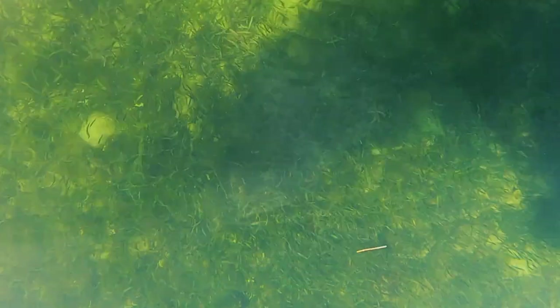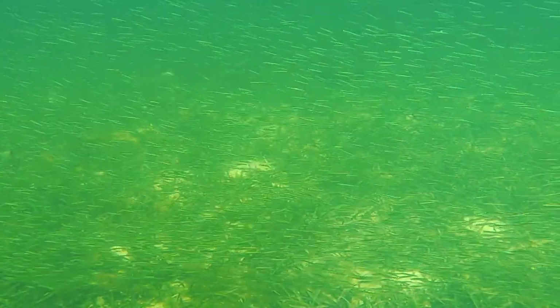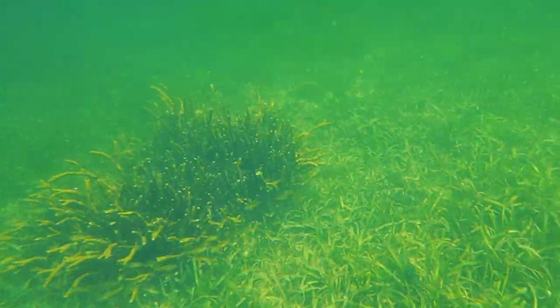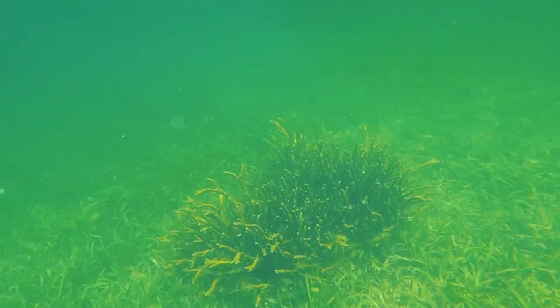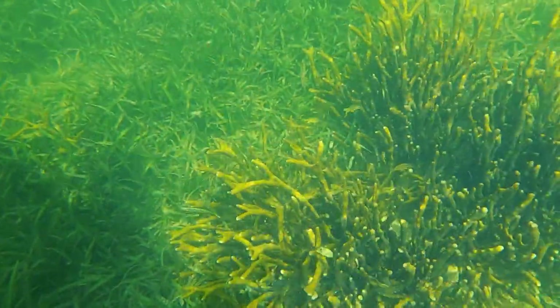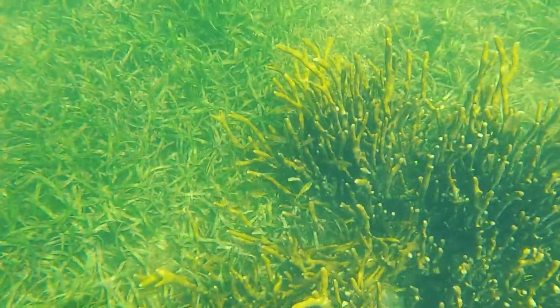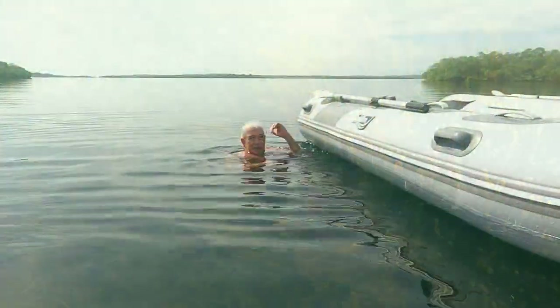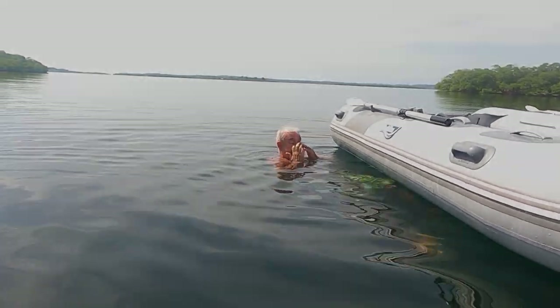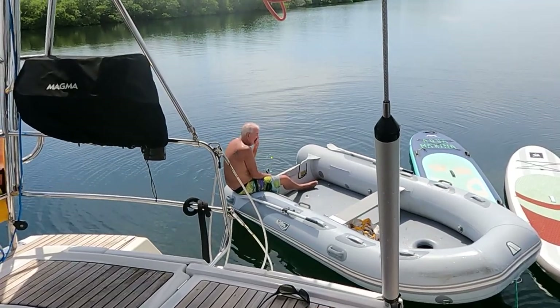There are tons and tons of little fish. It's cooling off — oh man, it's hot today. That sun's cooking. Morning task, because it rained really hard last night. It is hot today in Bocas del Toro.